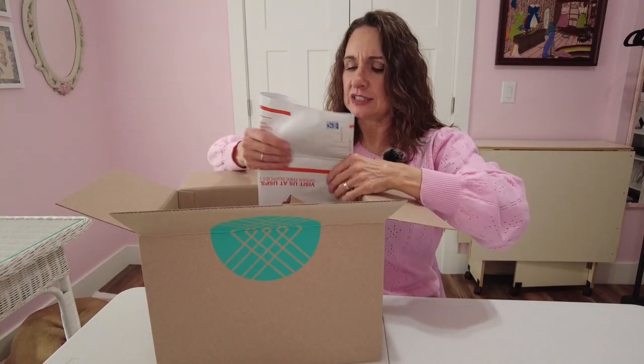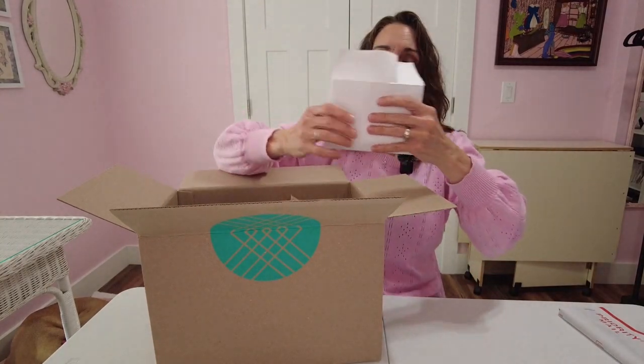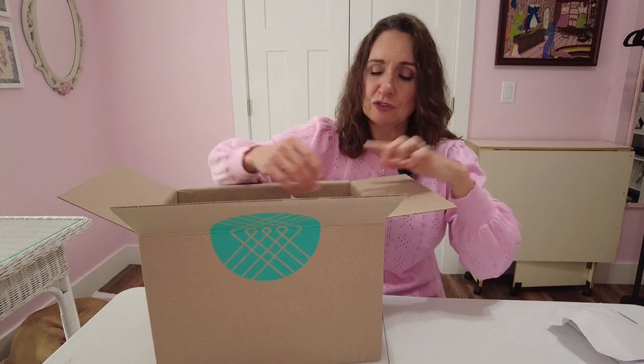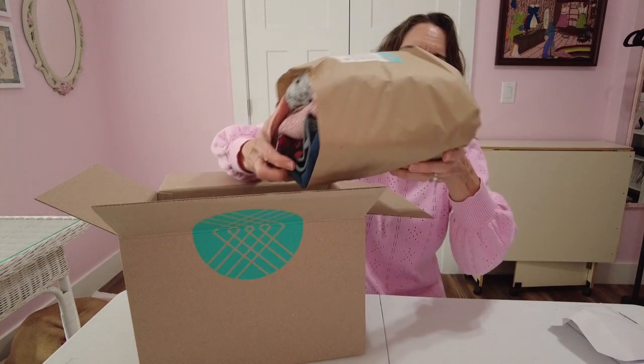So always there is a return mail envelope to put anything you don't love and don't want to keep in. There is the envelope that has your stylist note and the pricing sheet. I'm going to try and save the pricing sheet for the end so it doesn't influence my decisions. We've got our little bundle sitting here on top.